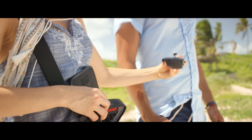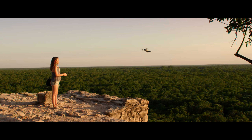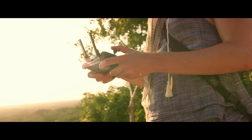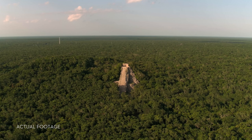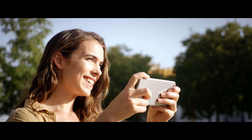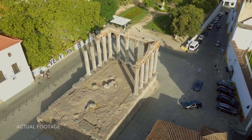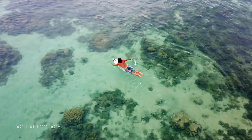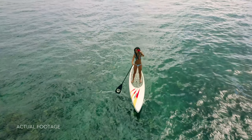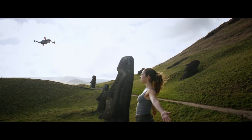Everything can be controlled using a gamepad-sized controller you can keep in your pocket. It opens up to clamp around your phone and has been custom engineered to give you more feedback and more accuracy — you will always feel in control. If you don't want to bother with the controller, fly using virtual joysticks right from your phone over Wi-Fi. Whether you fly with the remote controller or just your phone, ActiveTrack modes are ready to make you shoot like a pro.